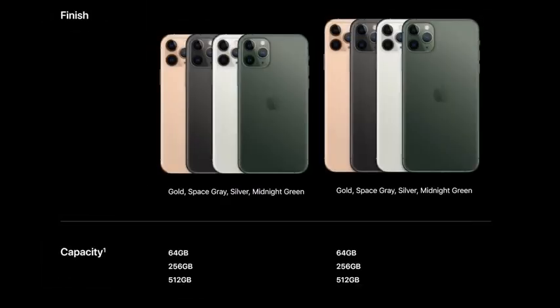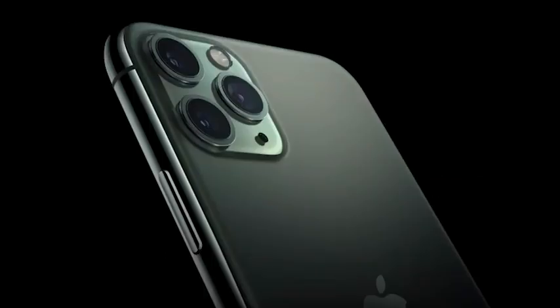It comes in four new colors: gold, a new space gray, white, and that midnight green, which I really like. Let me know what you think about the colors, because I'm leaning towards midnight green, though I might pick something else.